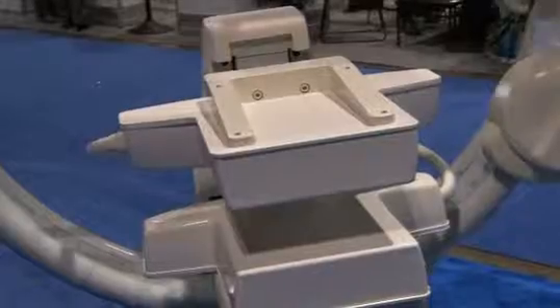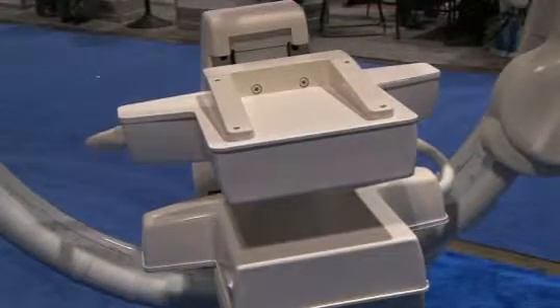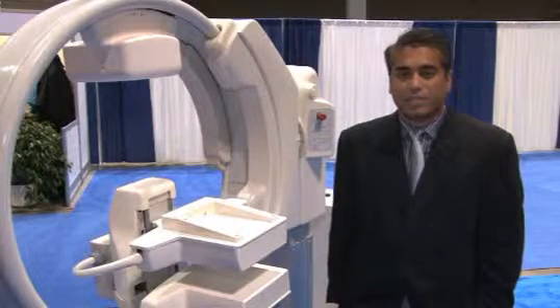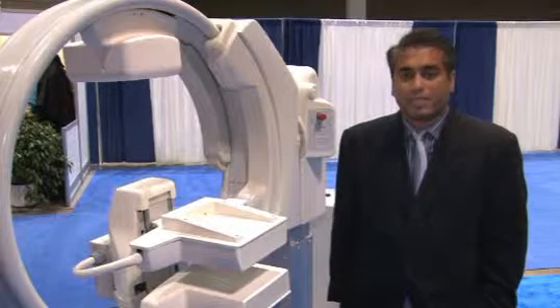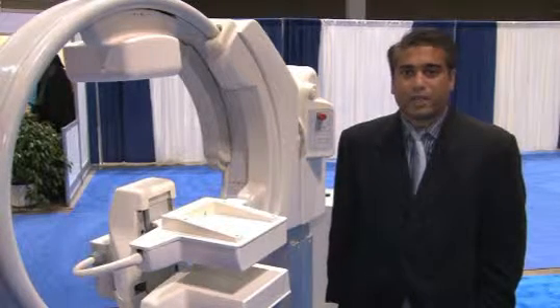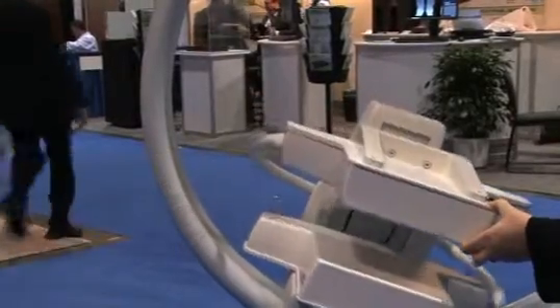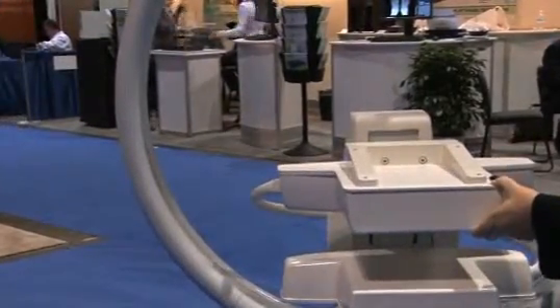There's a great need in women's health for women with dense breast tissue. That constitutes about 20 to 30 percent of the population in the US. For that population, screening mammography has some drawbacks. In a recently published study in Radiology, the Mayo Clinic showed a study of a thousand patients.